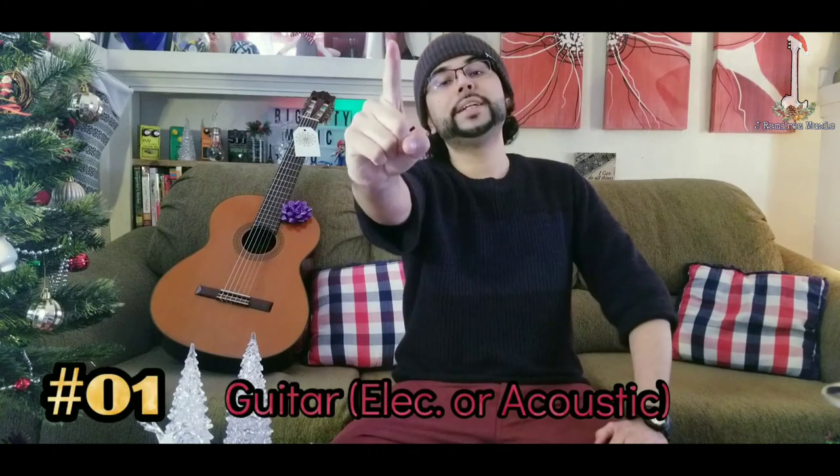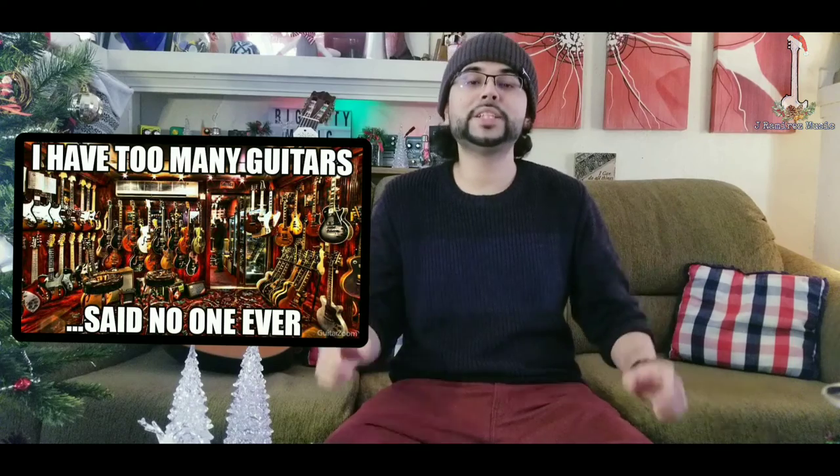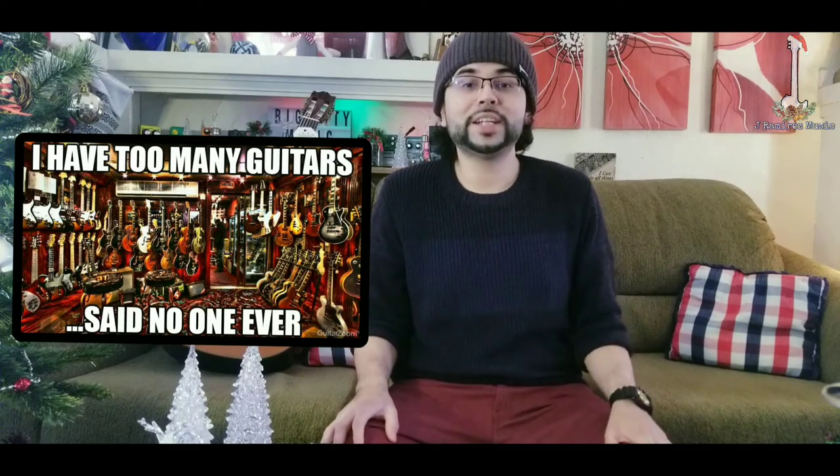And number 1 is — well — a guitar. What better way to bring joy to a guitarist than to give them a guitar? The cool thing is it could be an electric or an acoustic. Either way, we will love it and just add it to our collection.